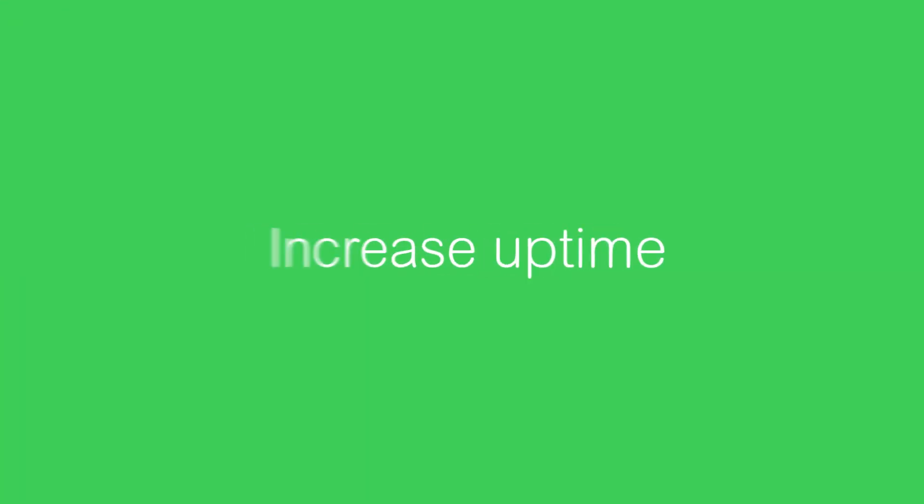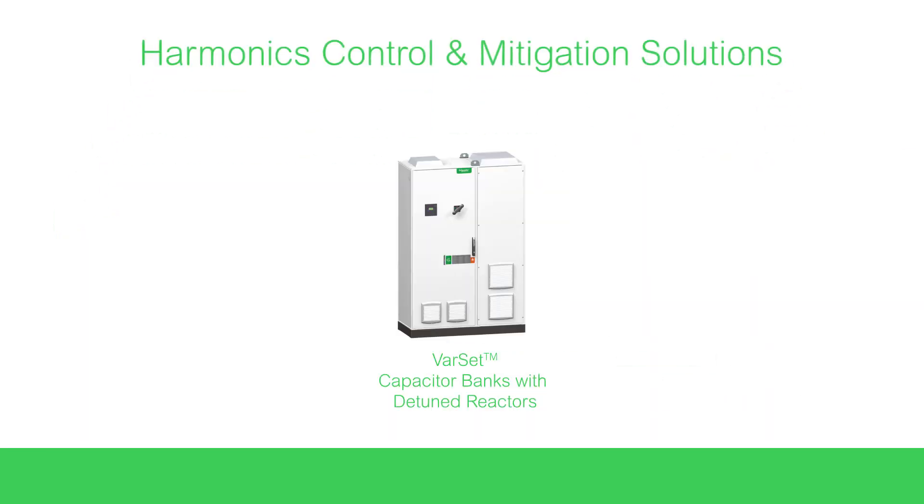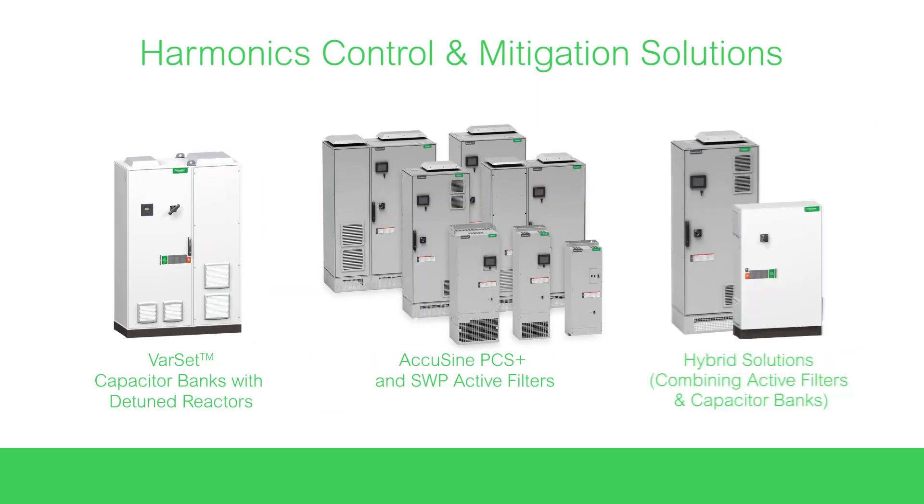If you want to improve reliability, increase uptime, and stabilize your network, we offer harmonics control and mitigation solutions — Varset capacitor banks with detuned reactors, AccuSign PCS Plus and SWP, and hybrid solutions.